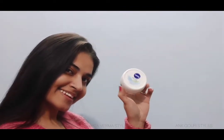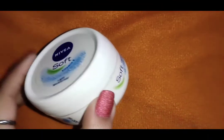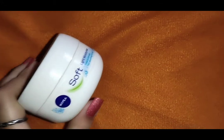If we talk about this cream, it comes in a container and you get different quantities like 100ml and 200ml. This cream is very soft.